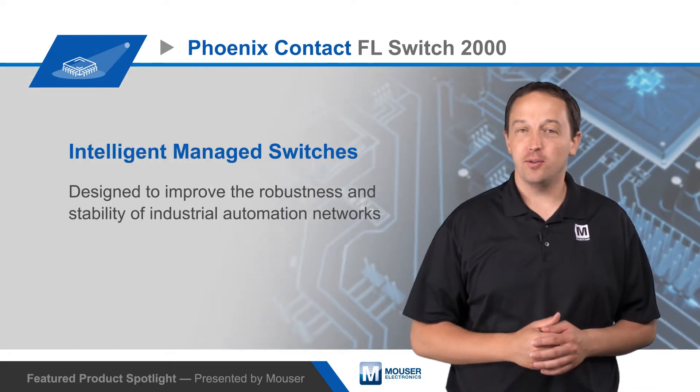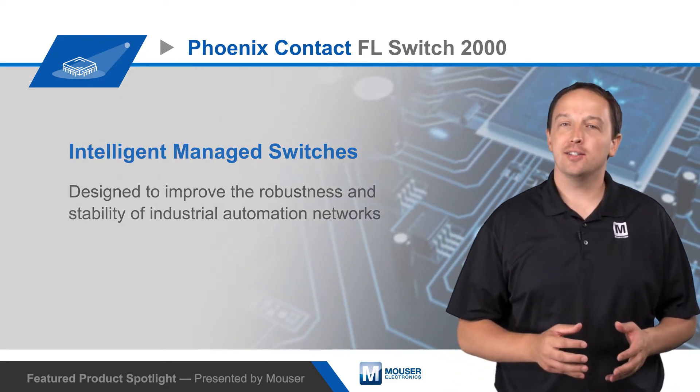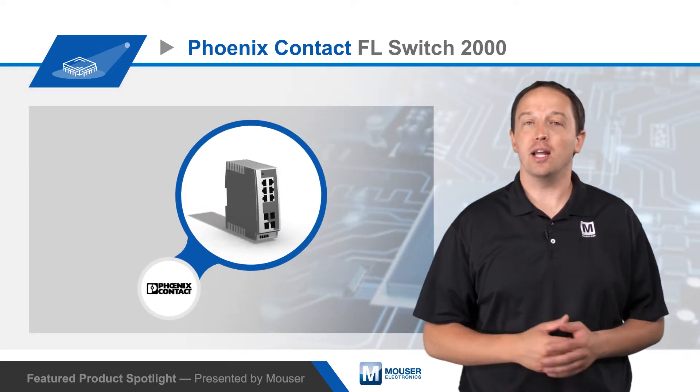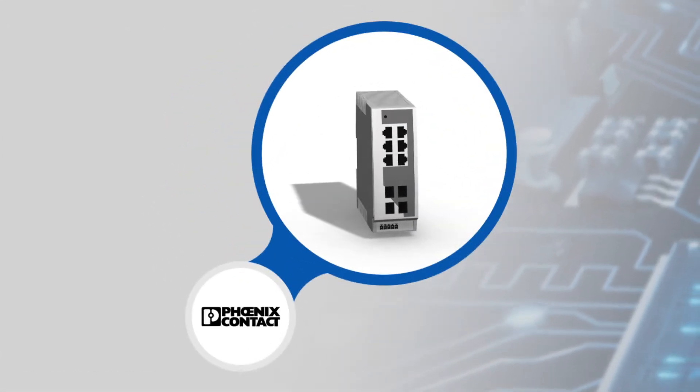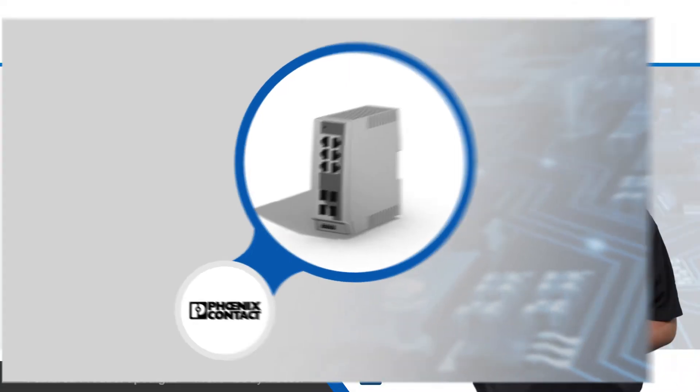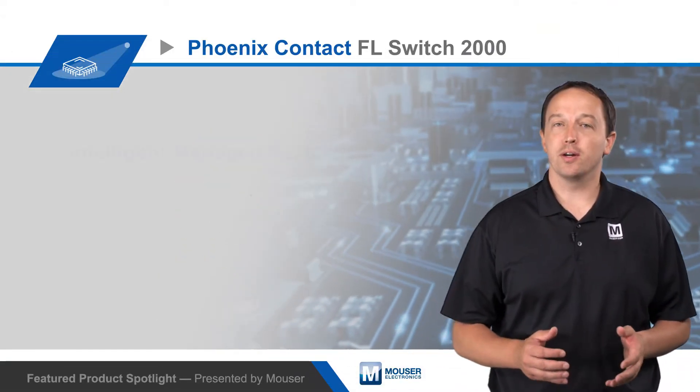Phoenix Contact FL Switch 2000 Managed Switches are intelligent switches designed to improve the robustness and stability of industrial automation networks. Automation networks have different requirements than standard IT networks, and the FL Switch 2000 series includes features and functions to address those requirements.